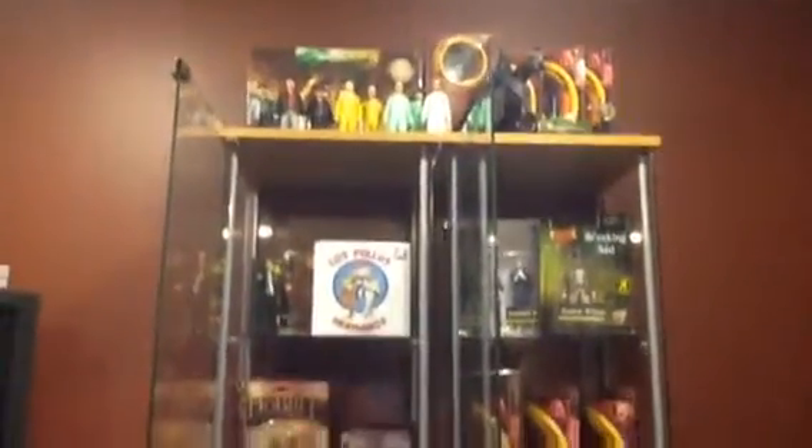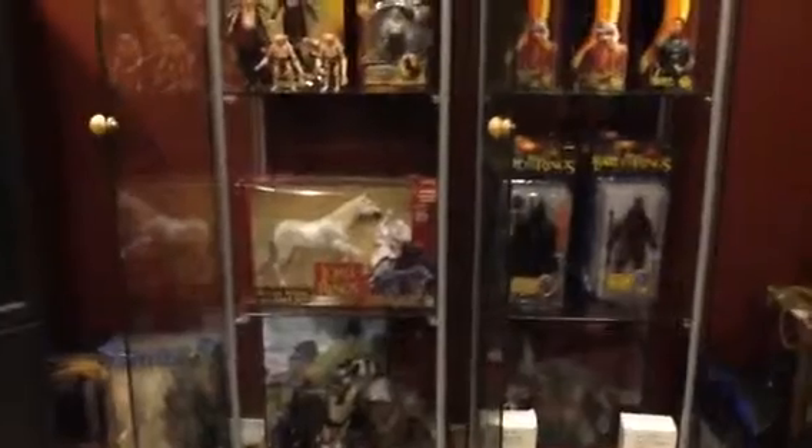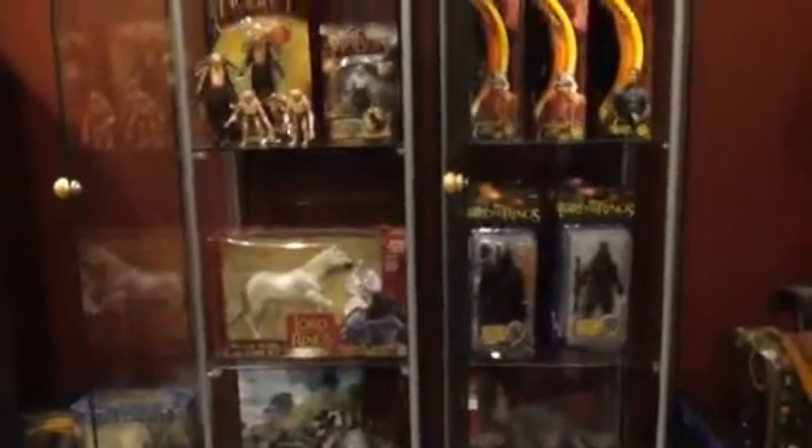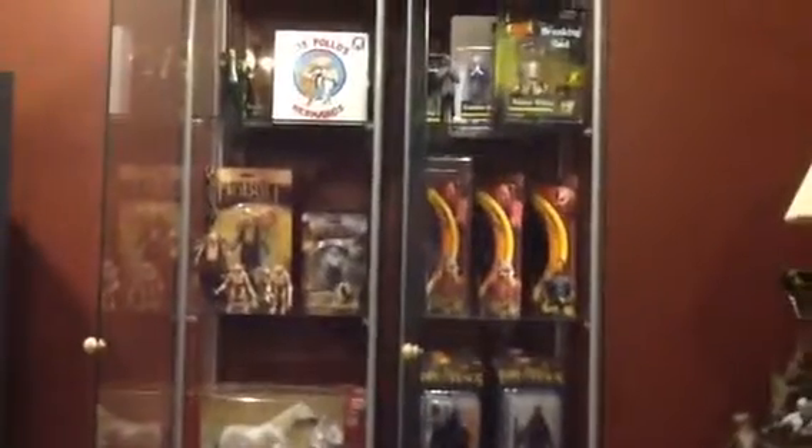Thank you for your patience, thanks for watching this video, and feel free to subscribe and check out all my other solo videos. If you're interested in learning more about these, please ask me any questions you want. I've been doing a lot of research over the years and I'm happy to say I have a lot of these Toy Biz pieces in my possession now. Anyway, that's it guys — thanks for tuning in and we'll talk to you later.